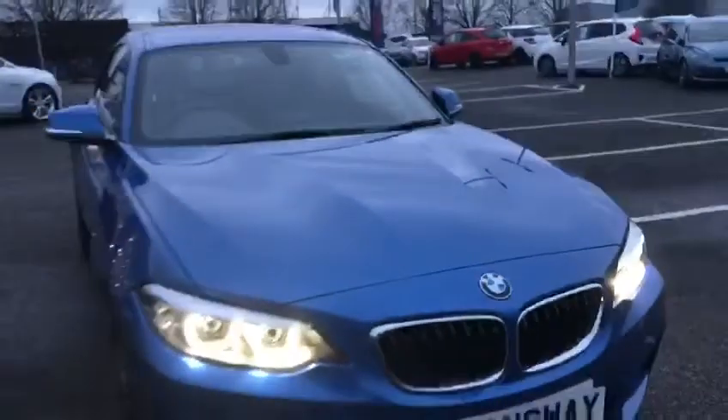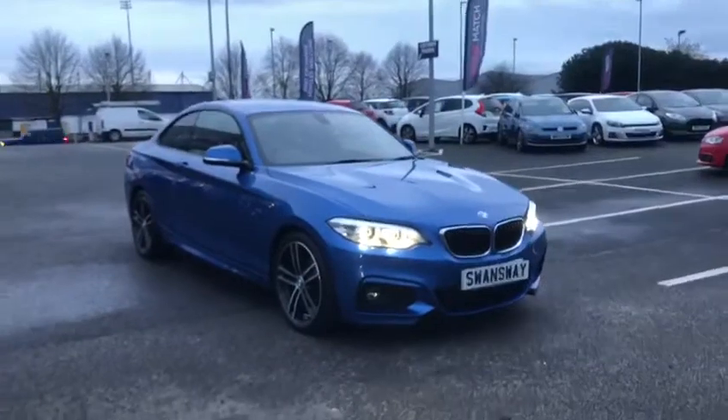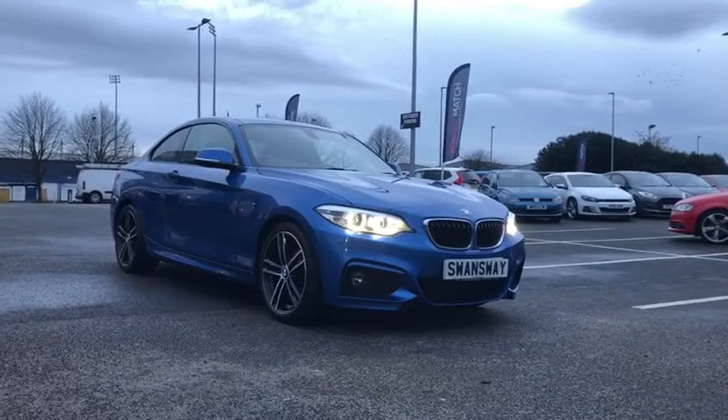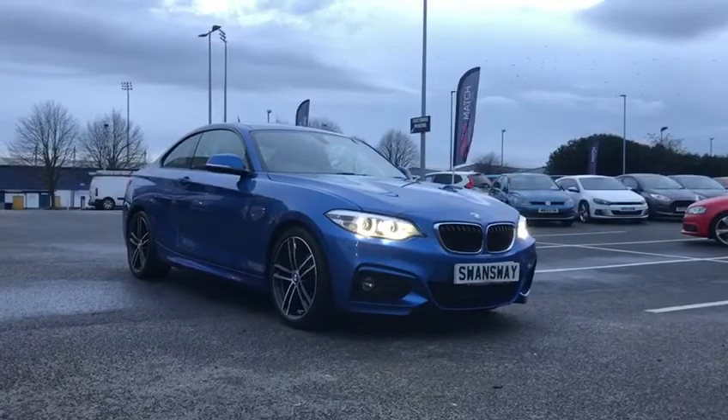Taking you back outside the car, this has been the really good-looking and reliable 2019 BMW 218D here at Chester. If you would like more information or to book a test drive on this gorgeous car, please don't hesitate to give us a call on 01244 311 404. Thank you so much and goodbye.